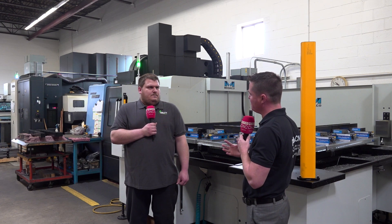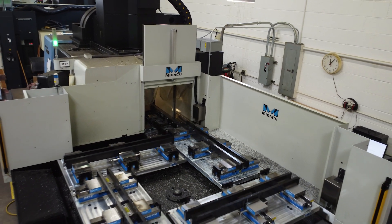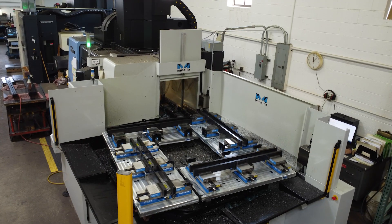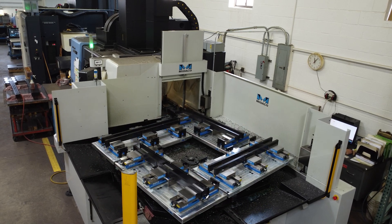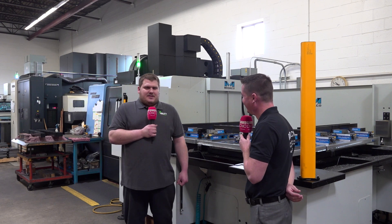Overall, would you say this has made your life easier inside of work on this machine? Definitely — it's a lot more convenient. Just walk up, change a few parts, and the machine stays running. And I know Walsh is always happy seeing the green light on the machine — that's always good to see.